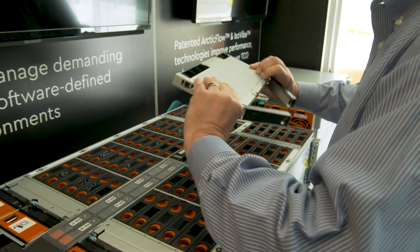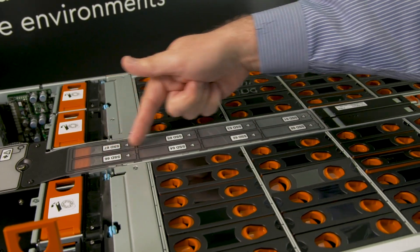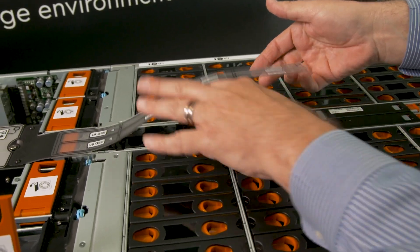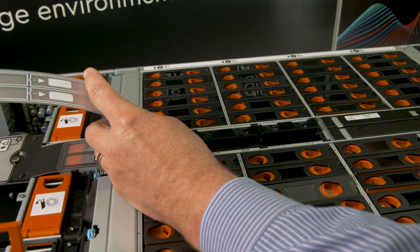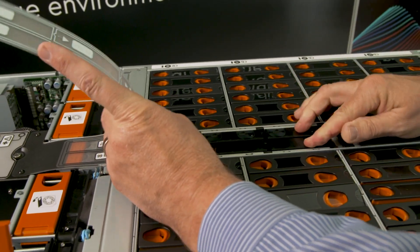It has complete hot-swap everything. We've maximized the serviceability of it from the cold aisle. It comes with two processors, as much DRAM as you want, and it can hold up to 720 terabytes of hard disk storage and 64 terabytes of flash — either SAS, SATA, or NVMe.